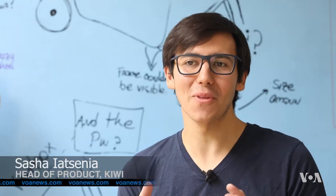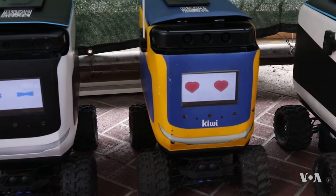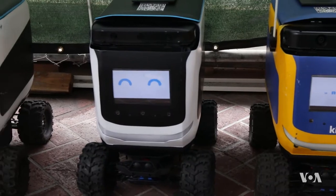We have little robots that roam the sidewalk and deliver food to your neighborhood. Instead of doing two or three deliveries an hour, as the industry does today, we're able to do six to eight.